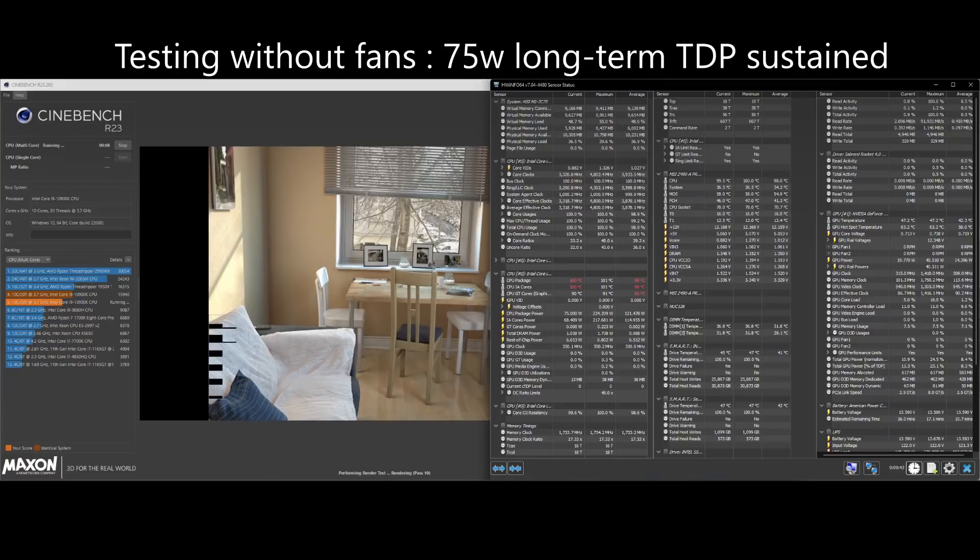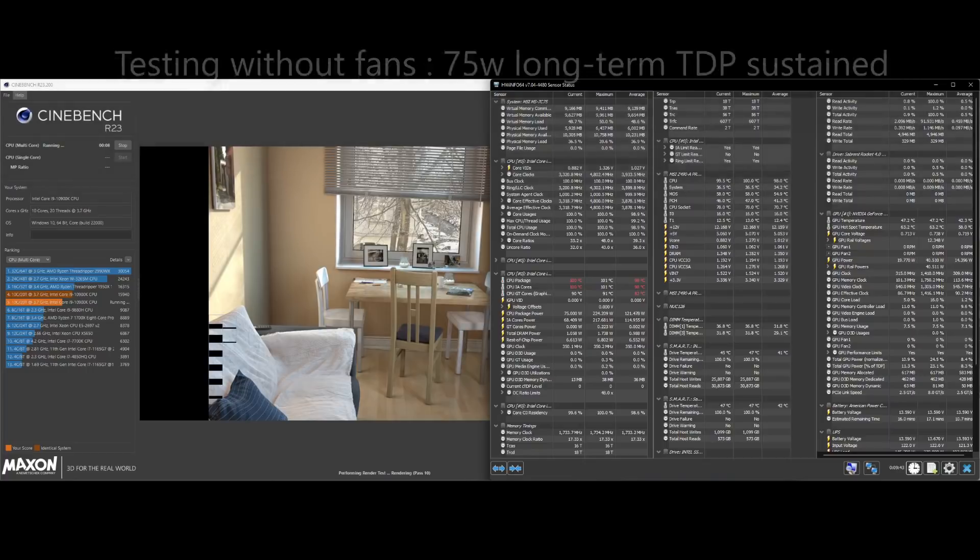During this 10-minute testing period, the CPU averaged 4GHz and consumed 120W of power. At the end of this period, it had dropped down to 3.3GHz and 75W. That's pretty impressive because it means you could run a lower TDP CPU like the Ryzen 3600 without any fans and never throttling.